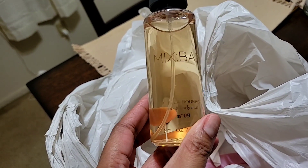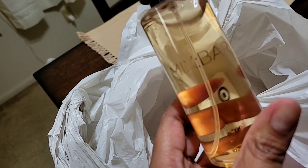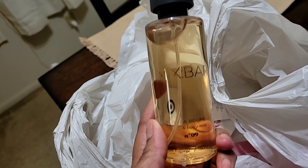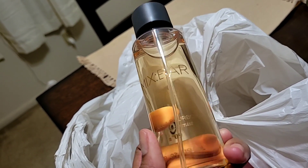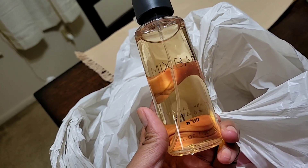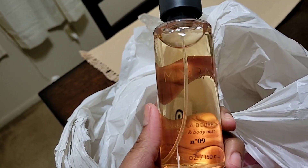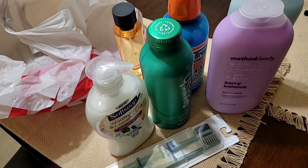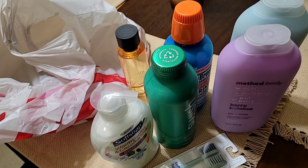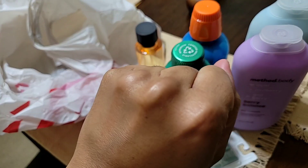One more thing — I had to get a backup of my Mix Bar Vanilla Bourbon. I love the smell of this so much — it's just such a good scent. I didn't care for the other scents; there's a rose one that's okay, but the vanilla bourbon is IT. If you know, you know — and if you don't, now you know! Check it out. That's my mini haul from Target today — hope you guys enjoy the video, see you in my next one, bye!